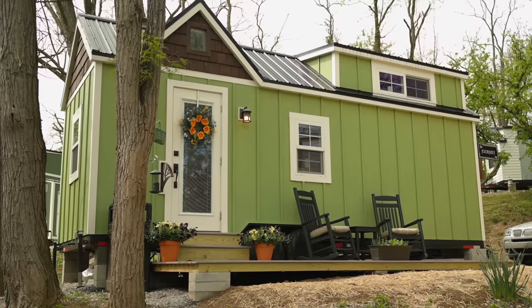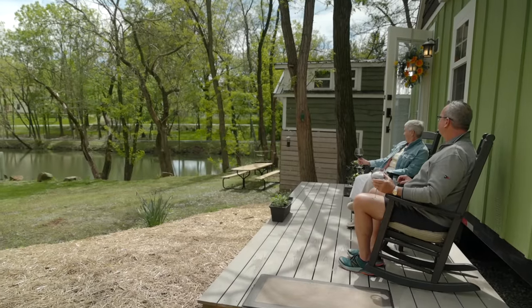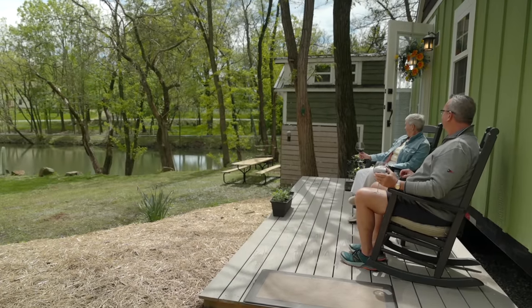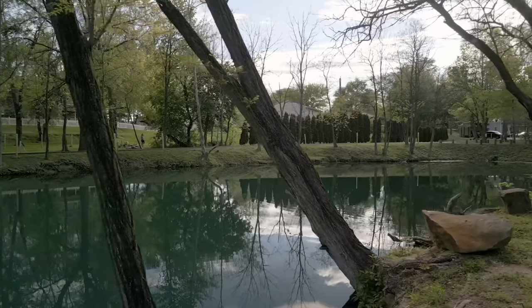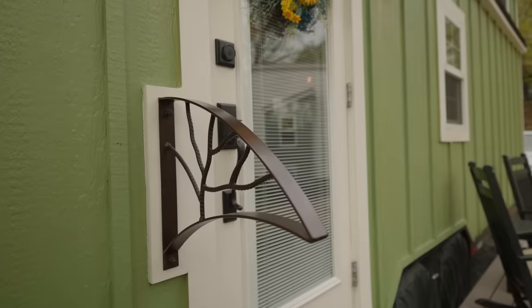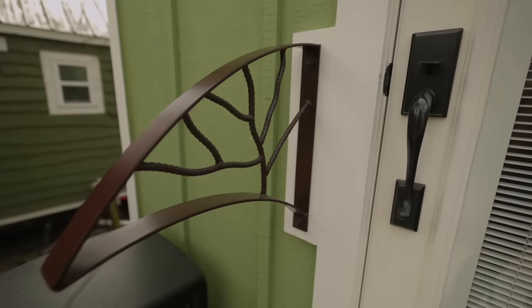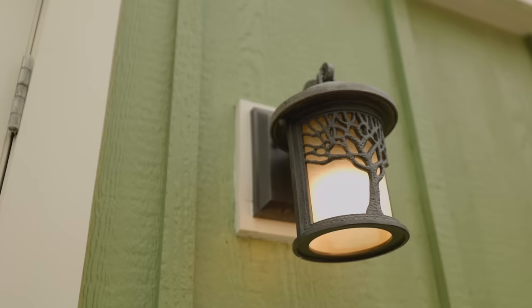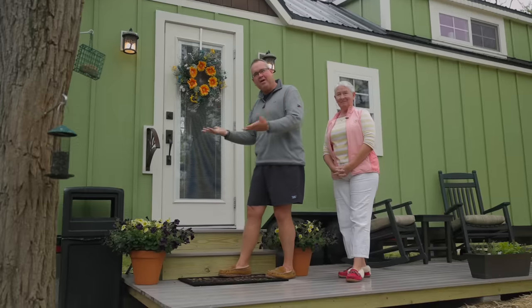This is our tiny house. Journey is 28 feet by eight and a half feet. We have a beautiful spot here that overlooks the pond. For the outside part of the tour, we have made a couple of modifications since we bought the house. We're old people, so we needed a railing — a nice handmade railing that looks like a tree. And I found some lights online that matched up with that tree. Welcome, let's go in.